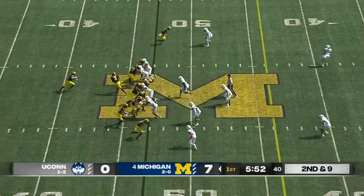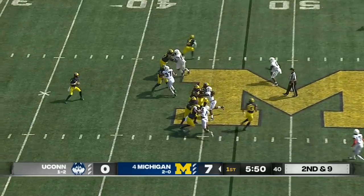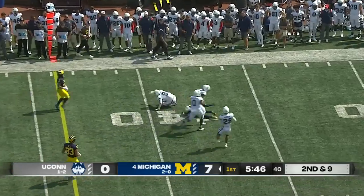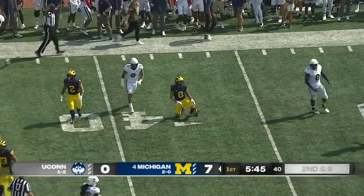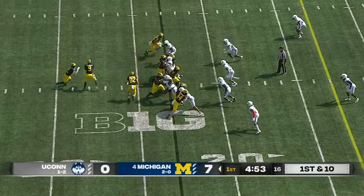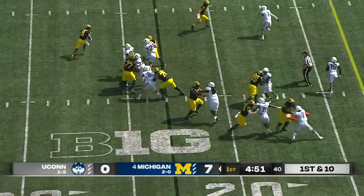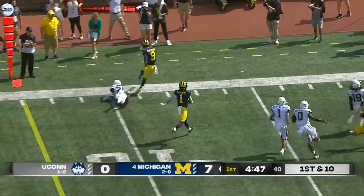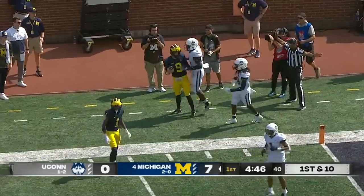Second down and long for Michigan. Play action — McCarthy has all day to throw. Finds a crosser on time for a first down. That's been something that stood out early in his career. Michigan has seven tight ends who can play; they've got three of them out there blocking for McCarthy, and McCarthy does damage with his legs. It's first and goal.